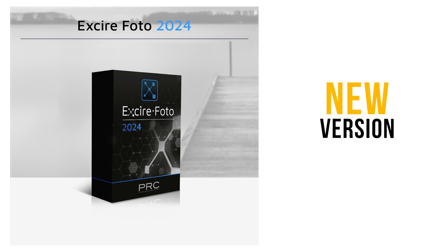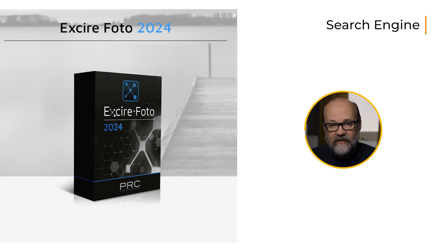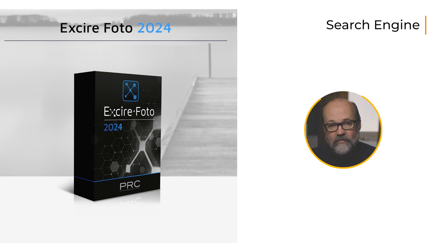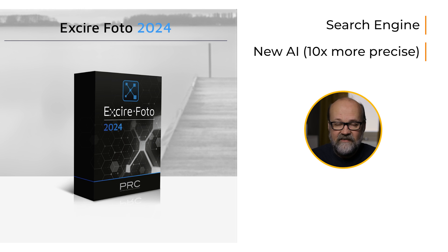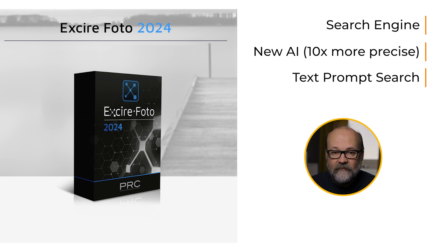Exire Photo 2024 was just launched on the 27th of September 2023, and it has some interesting new features. The new search is based on a new AI, so it should be 10 times more accurate. It seems to be slightly better than the previous version. And then it has this new interesting prompt search, which I think is one of the most interesting parts of the new software.